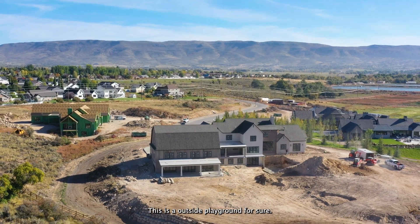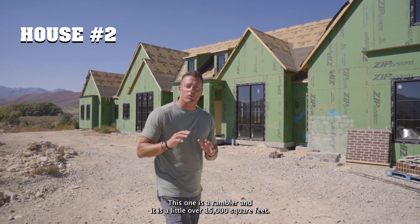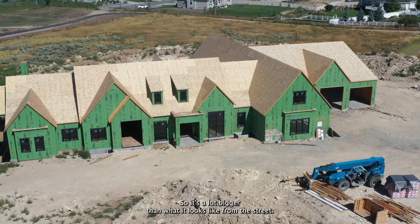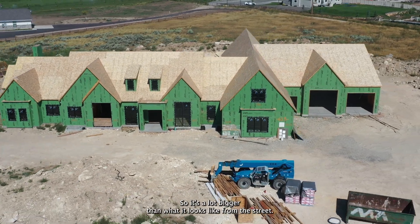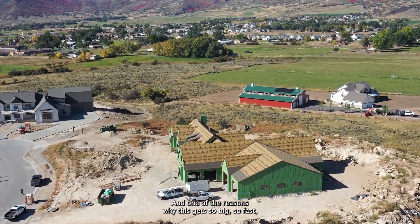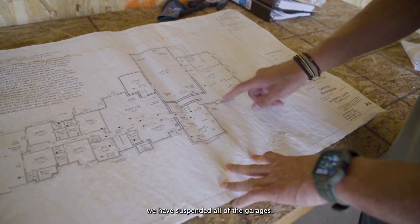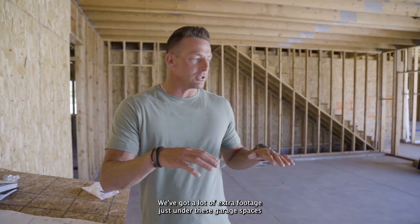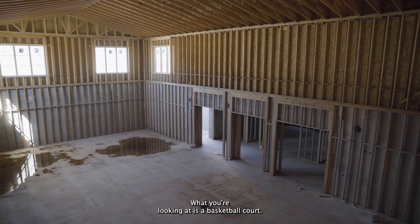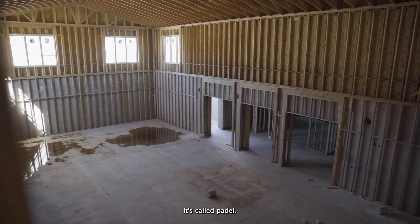This is the second house in the cul-de-sac. It's a rambler and it's a little over 15,000 square feet, so it's a lot bigger than what it looks like from the street. I'm looking at the plan set in the garage here. One of the reasons this gets so big so fast is that in the basement we have suspended all of the garages — we've got a lot of extra footage just under those garage spaces.